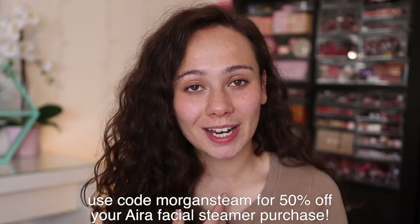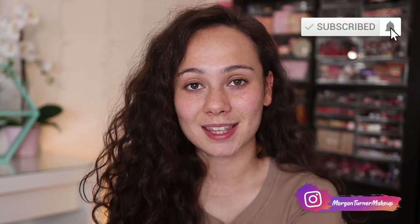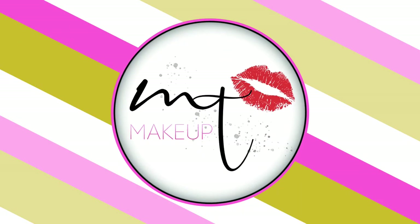That's my full skincare routine — all the products that have gotten my skin to the healthiest, clearest, and most moisturized it's ever been. If you have any product recommendations for my skin type, let me know down below. If there's something missing from my routine, I'd love to hear it. And if you're interested in the Vanity Planet Era Ionic Facial Steamer, use code MORGANSTEAM at checkout for 50% off. Thank you so much for watching — if you aren't subscribed I'd love it if you would. See you in the next one!